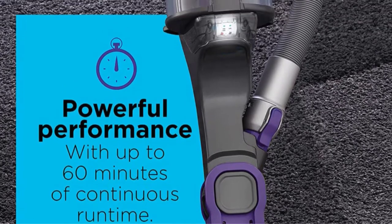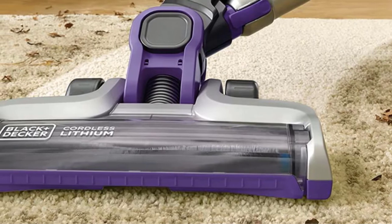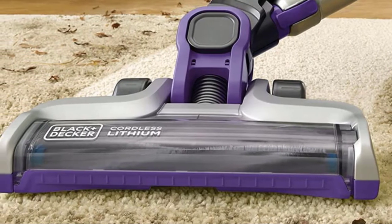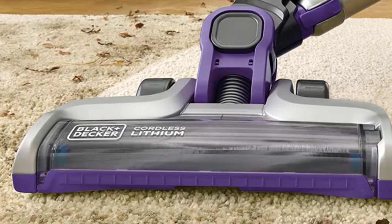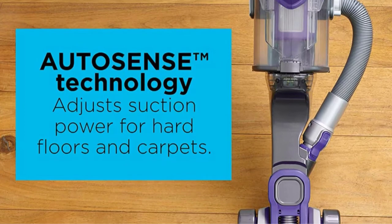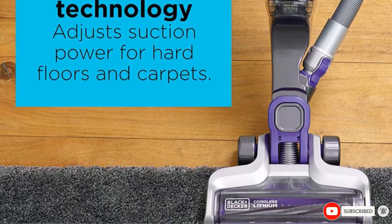The battery maxes out at up to 60 minutes of runtime. The dustbin is easily emptied with the touch of a button. The extension wand and 4-foot hose make this product versatile for overhead reach, and the primary canister detaches for portable handheld use. The brushes in the main cleaning head are easily separated for cleaning.